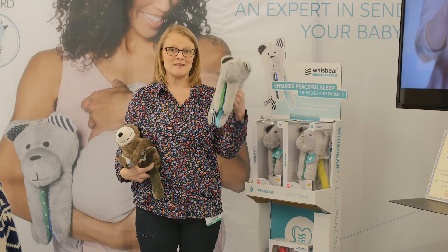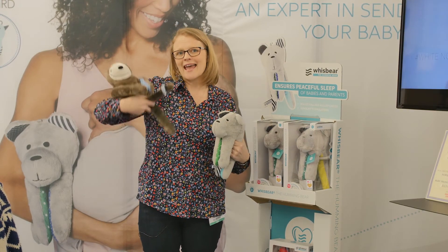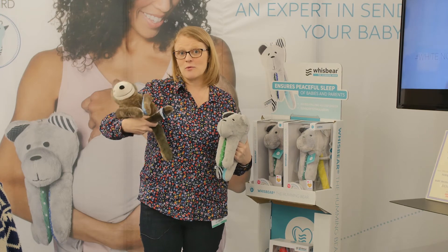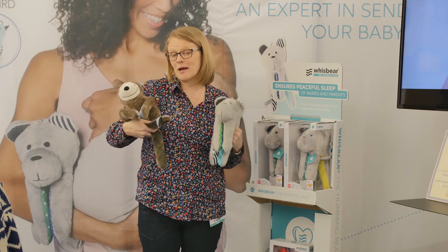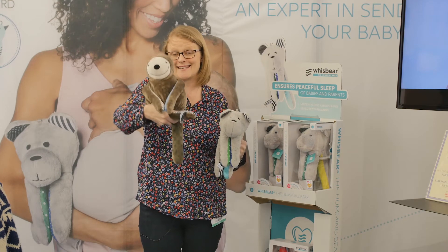You may have heard of Whizbear the Humming Bear, but coming soon is Easy Sloth. He is so, so clever. You operate him with your smartphone. I'm not going to tell you too much, but keep your eyes open for Easy the Sloth.